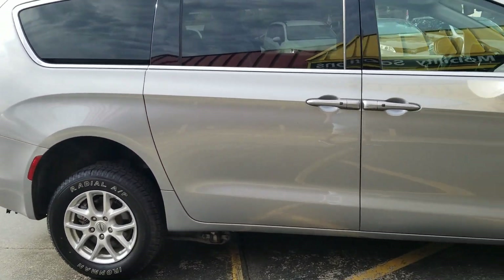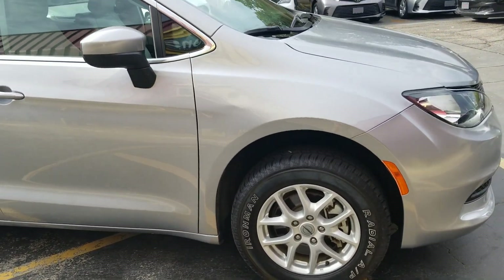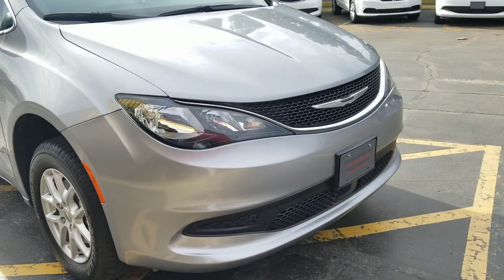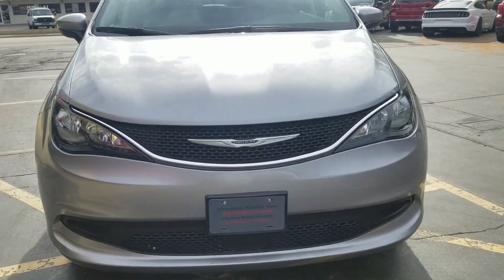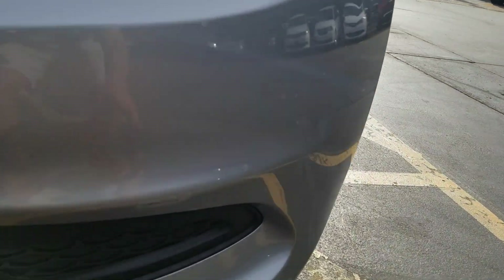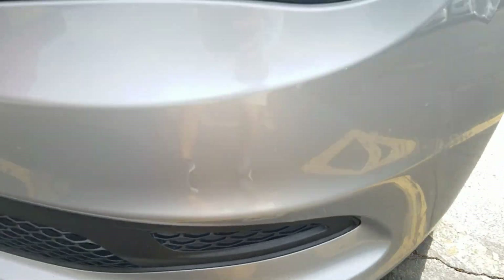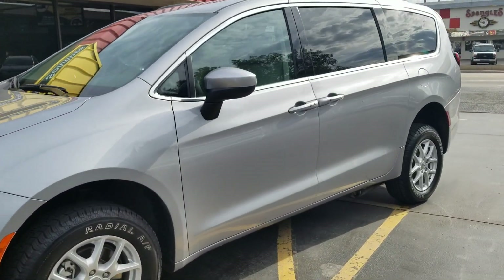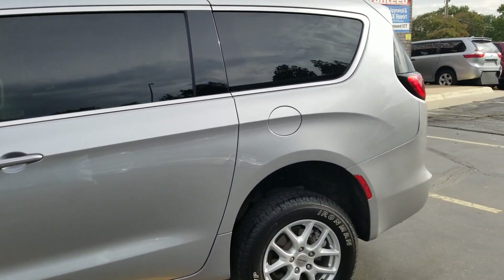As I do a walk around, it's hard to find a dent or scratch on this vehicle. We have a paintless dent repair service — a guy comes out and looks at all our vehicles to get them looking as good as possible. This van sure is clean. I see a little touch-up paint there — about another inch right there. I'm not trying to paint it as a perfect van, but overall it's a nice, clean van. I'm very impressed with it.